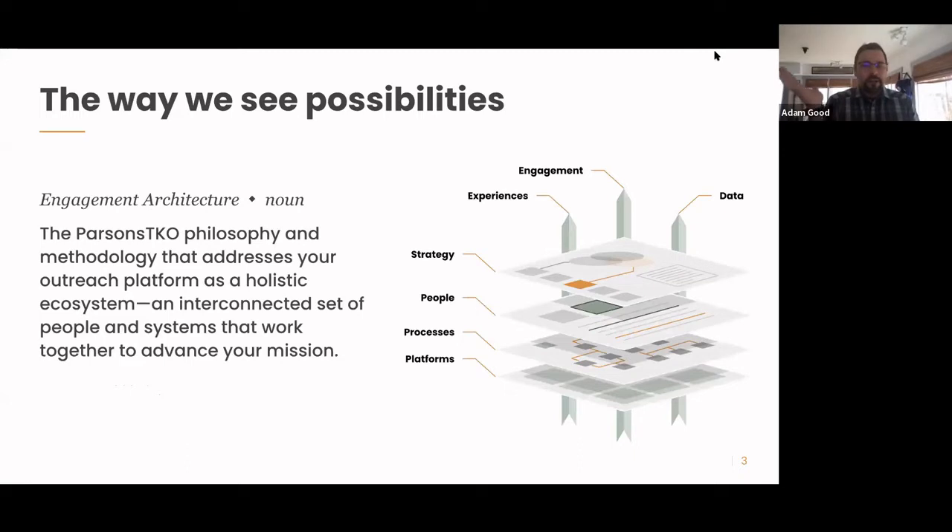A brief word about Parsons TKO: we see ourselves as using the idea of engagement architecture that holistically addresses your entire outreach platform and how you engage with your audiences. We'll be focusing on the website as one of those touch points, but we'll also talk about how it relates to other platforms in your engagement architecture and other people and processes.